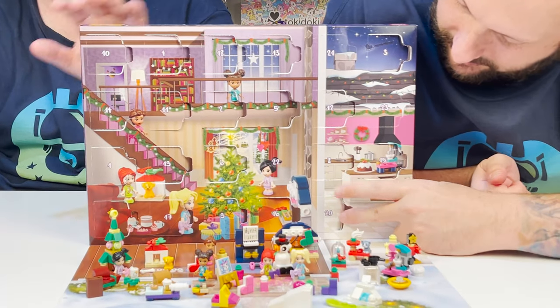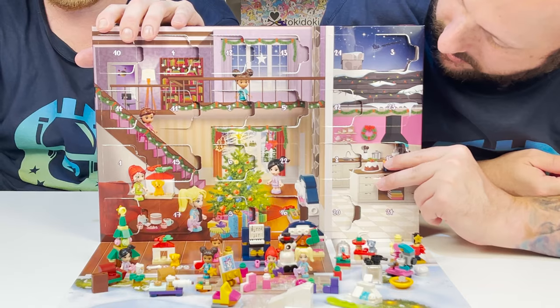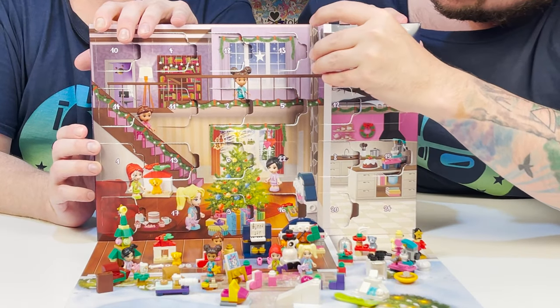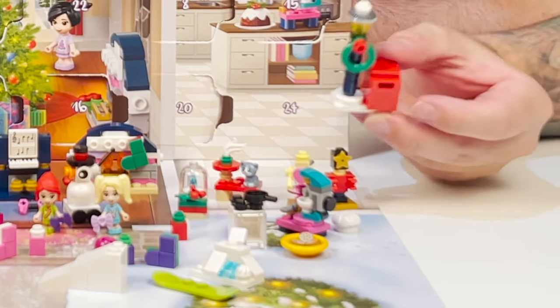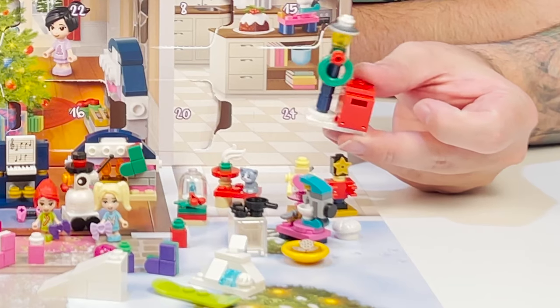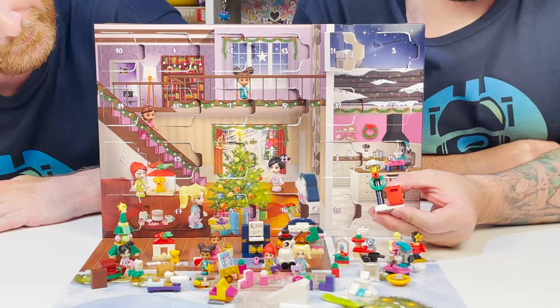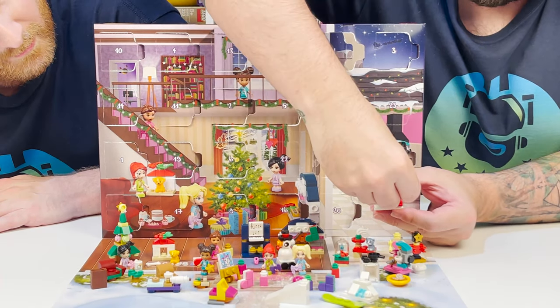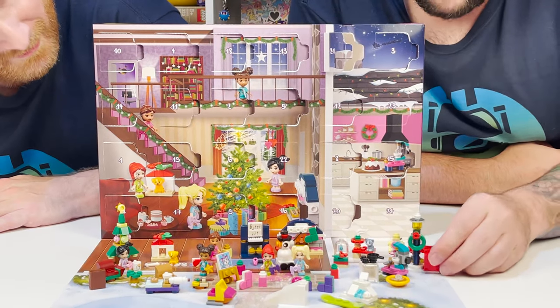Number twenty-one. We have a little mailbox and a lamp — this is super cute. The wreath on it — I love the wreath. And then we get a little letter. I'm going to put that in the mailbox — it goes right in! That's really cool, I love it.